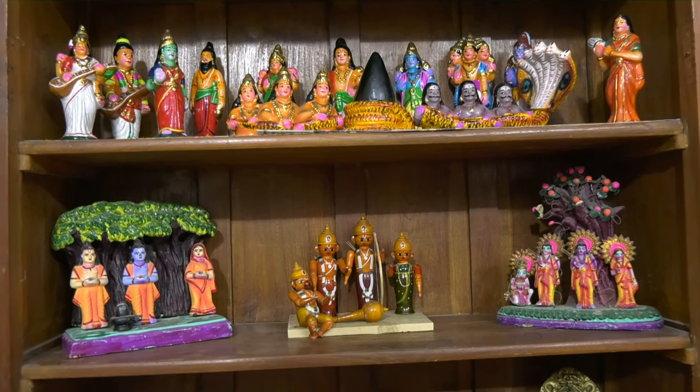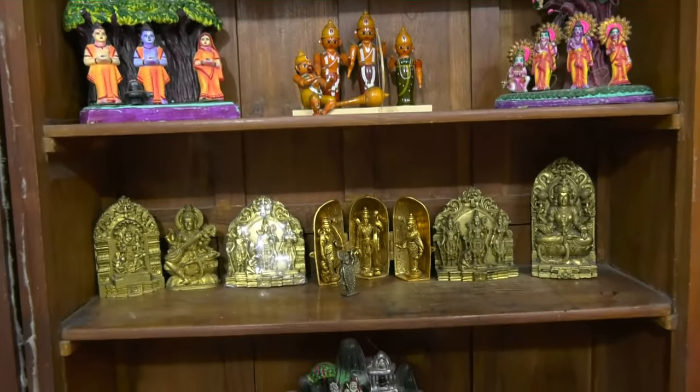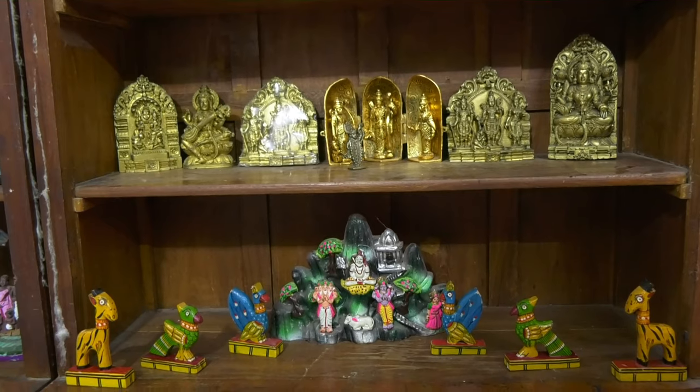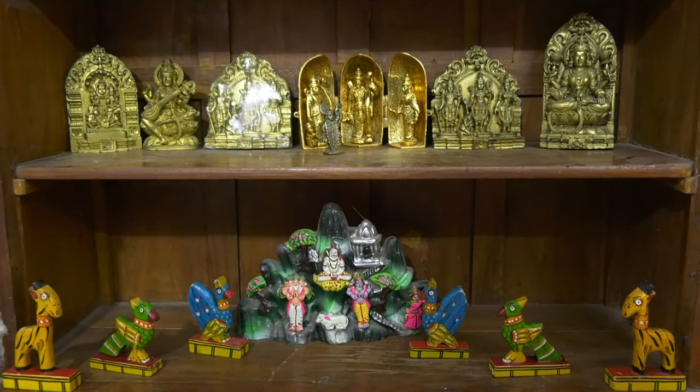The next stage: we have three pictures of Ramayana, and after that again some metal depictions of Lord Rama in his typical Rama, Lakshmana, Sita, Hanuman posters.